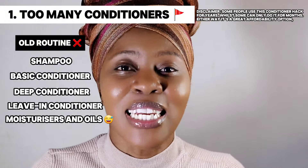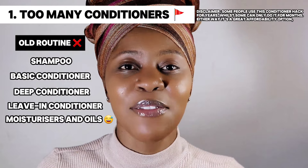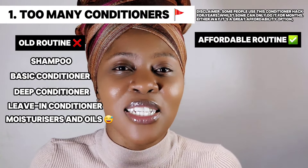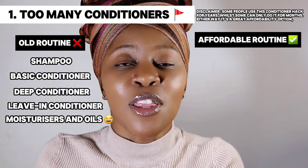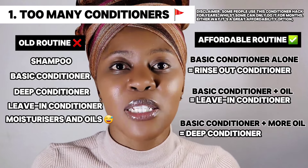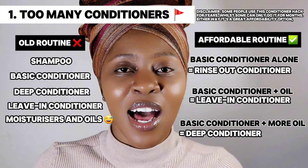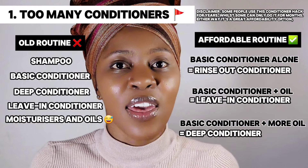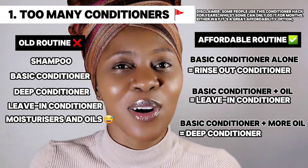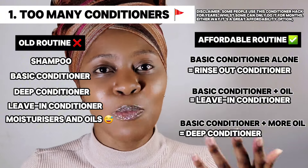I was spending so much money. One thing I wish I knew earlier was that a basic conditioner is the same thing as a deep conditioner, is the same thing as a leave-in conditioner. The formulations are different and certain things are added so there's a distinction between the three of them, but it's essentially the same thing. If you're on a tight budget, buy a decent basic conditioner — you can use it as a leave-in by adding a few oils, and as a deep conditioner by adding more oils, especially coconut oil. It's a three-in-one, but brands won't tell you that.